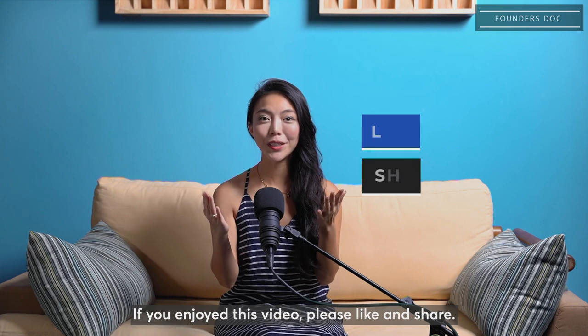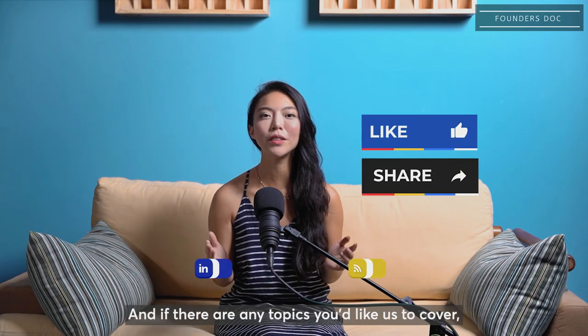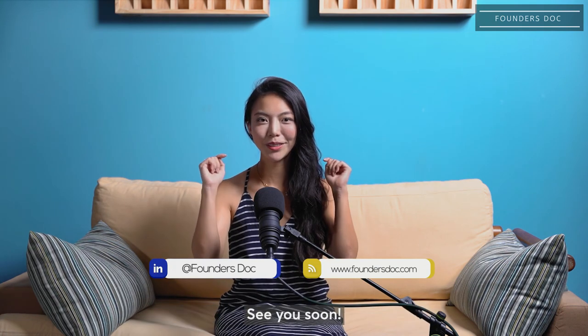If you enjoyed this video, please like and share. And if there are any topics you'd like us to cover, please comment below or drop me a DM. See you soon.